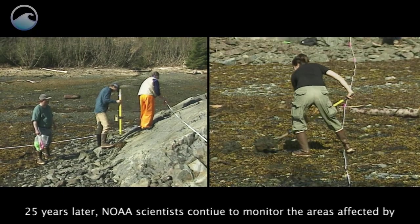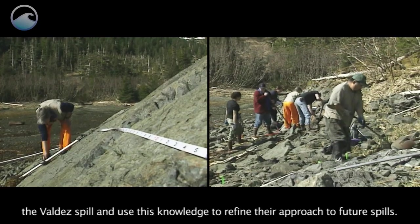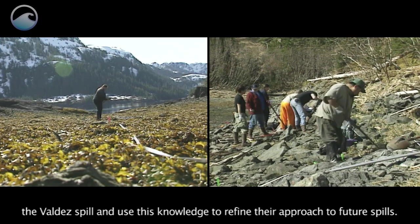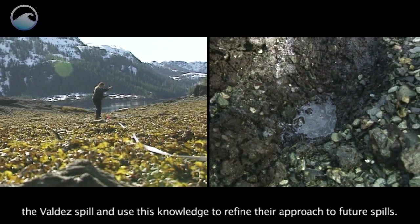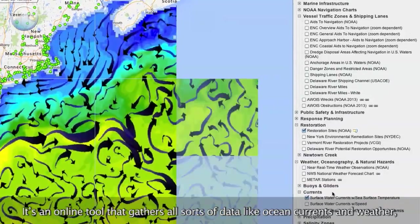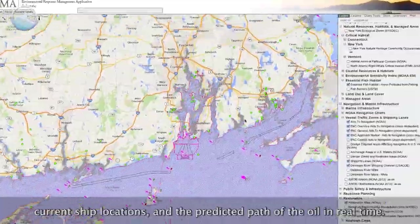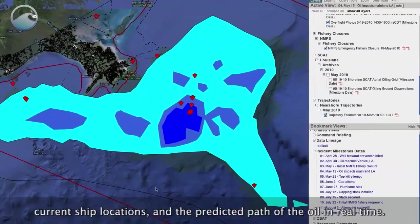25 years later, NOAA scientists continue to monitor the areas affected by the Valdez spill and use this knowledge to refine their approach to future spills. One of the most significant advancements is IRMA — an online tool that gathers all sorts of data, like ocean currents and weather, current ship locations, and the predicted path of the oil, in real time.